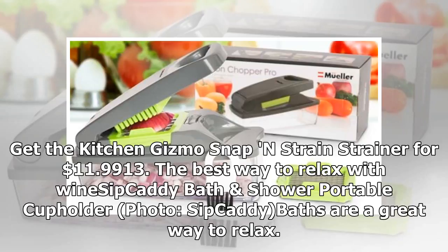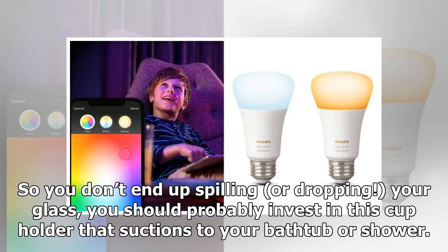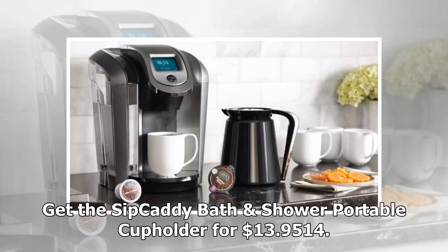Product 13: The best way to relax with wine — Sip Caddy bath cup holder. Want to know what's better than a bath? Taking a bath while enjoying a glass of wine. So you don't end up spilling or dropping your glass, you should probably invest in this cup holder that suctions to your bathtub or shower. Reviewers agree that it stays in place, so you don't have to worry about losing a precious drop. Get the Sip Caddy bath cup holder.